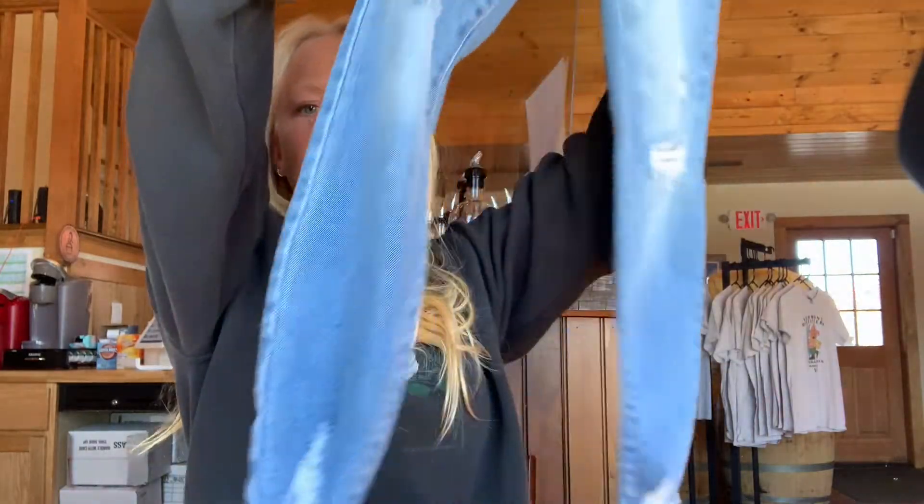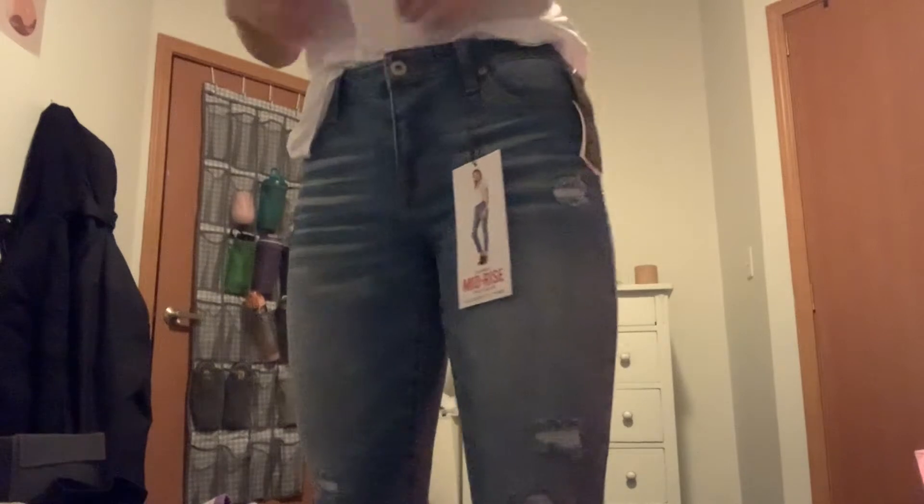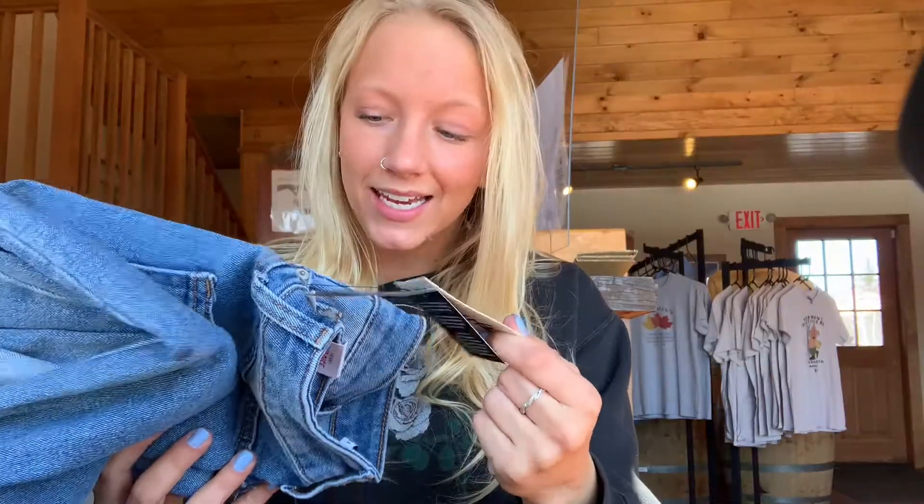Oh my god, I didn't think I would ever fall in love with a pair of jeans from TJ Maxx, but I did. These have rips on the front and the back, high-waisted, really cute light wash — they fit me so well. The brand is Celebrity Pink, which I've never heard of before, and they were $16.99. They are probably the comfiest, cutest jeans I have ever bought in my life.